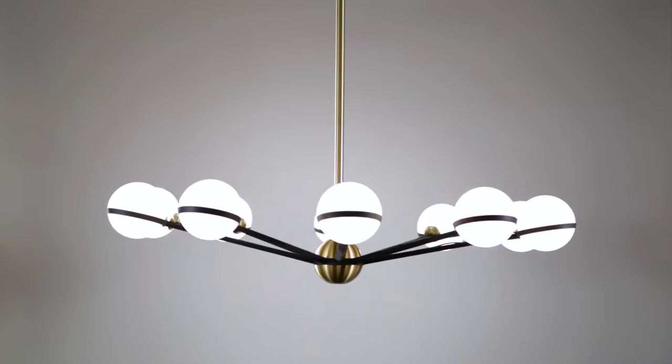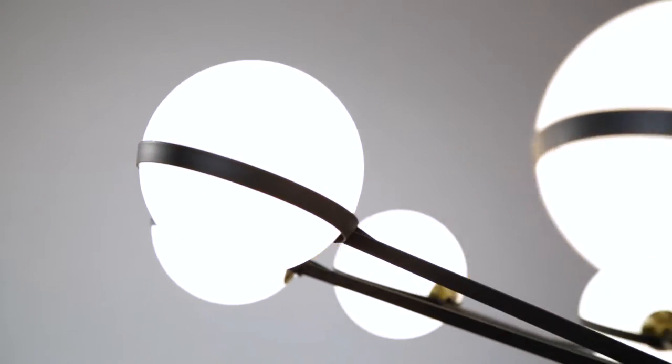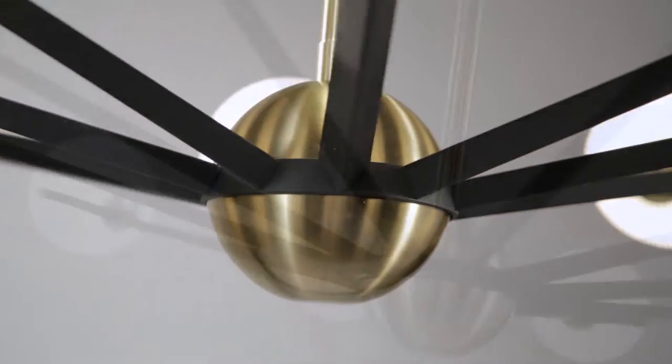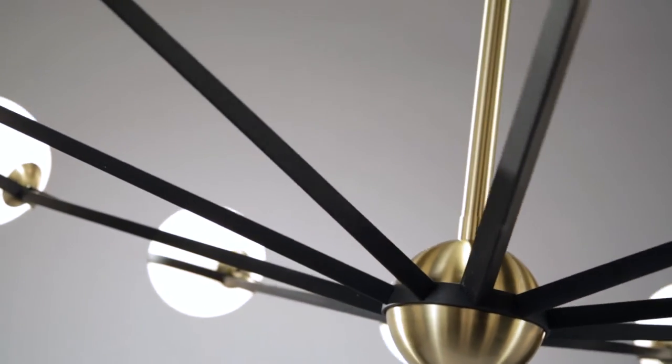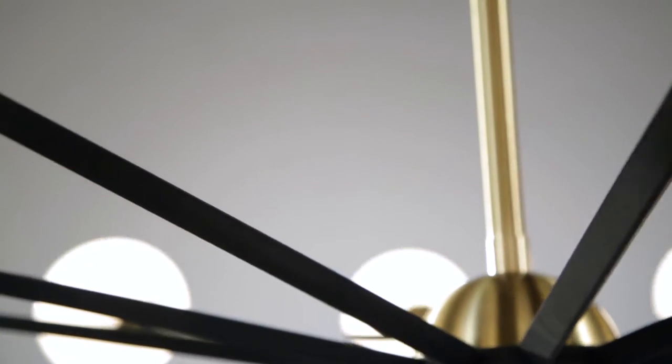Ace is a mid-century modern delight. Gloss opal globes radiate from a central satin brass orb, held in place by hand-worked iron arms in textured bronze. Each arm is a piece of folded flat bar material going from narrow to wide, with fabric cord running on the inside.